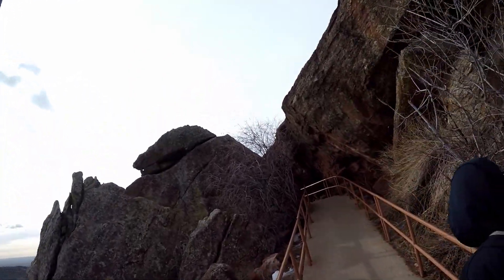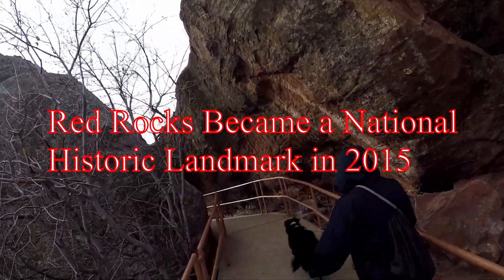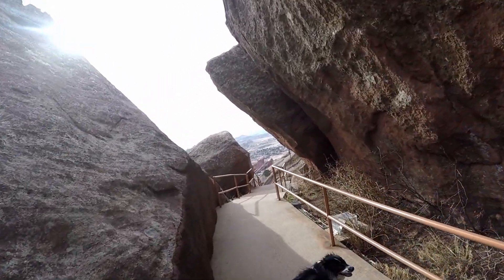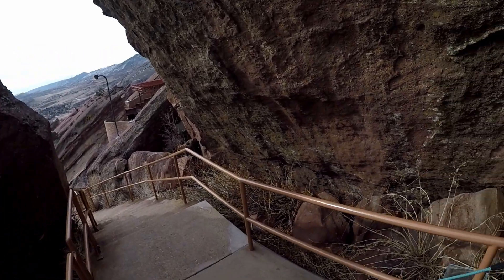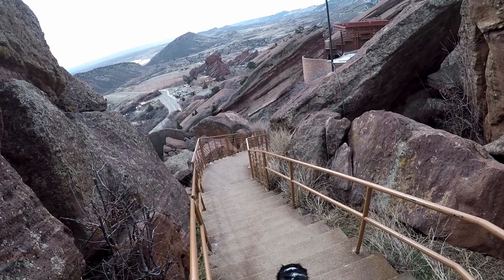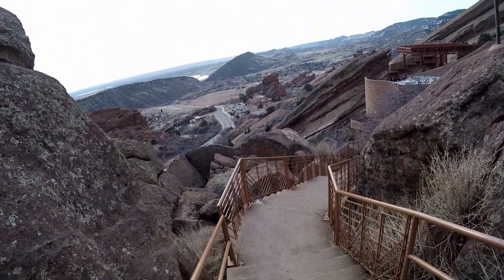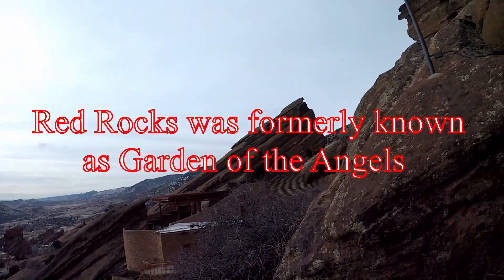This is probably the prettiest part of the trail hike as far as the scenery goes. And here's where you start to get your first view of the venue. This actual amphitheater — the architect designed it to be similar to the one that's in Greece.